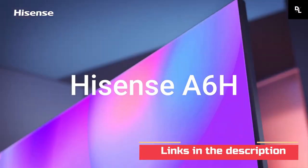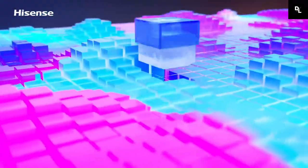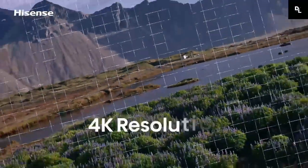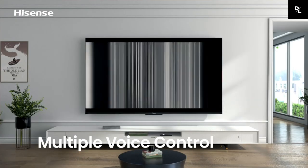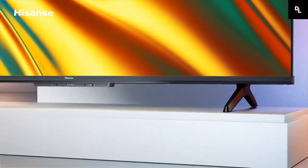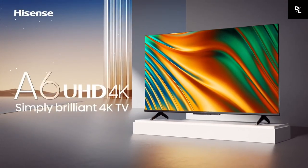Hisense A6H — the Hisense A6H is the best cheap smart TV we've tested. Like the Hisense U8H, it runs the Google TV Smart Interface, which has one of the widest selections of streaming apps, so you can easily find your favorite shows and movies. It makes it a great choice for an office or guest bedroom, as your guests can watch their favorite shows without you having to worry about buying an extra streaming stick.